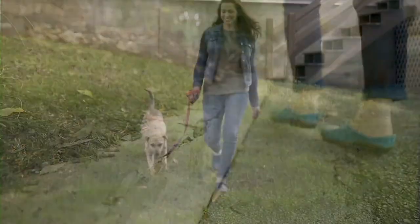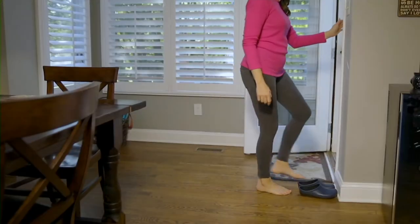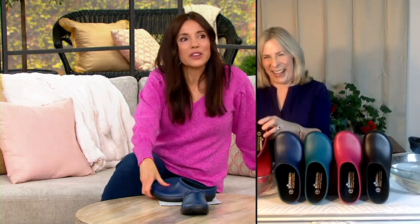My husband and I played pickleball on the driveway on Friday, and I played it in my sloggers — that's hilarious! I think a lot of people buy these because they're gardening or doing yard work, but my mom bought them because she has horses and she wanted to not mess up her sneakers when she walked to the barn.